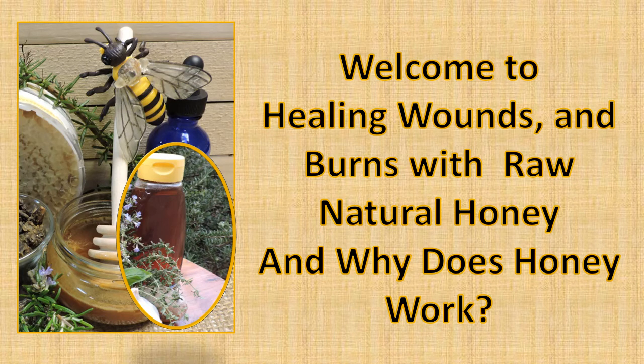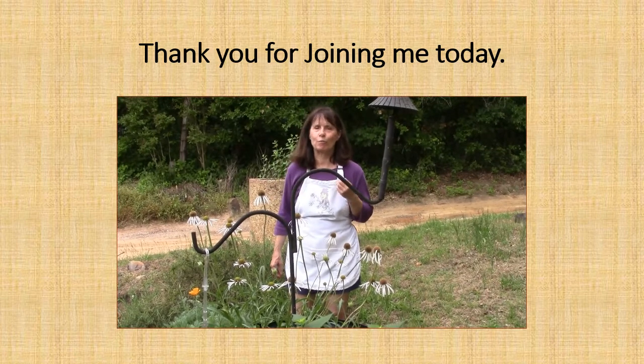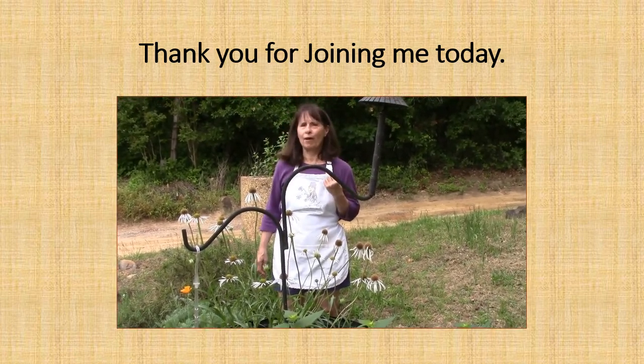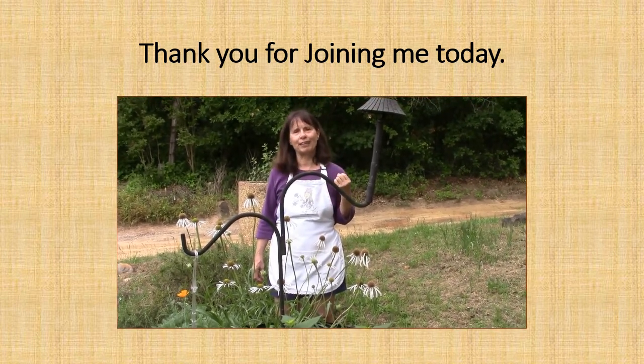Welcome to 'Healing Wounds and Burns with Raw Natural Honey — and Why Does the Honey Work?' Thank you for joining me today at Family Guide to Herbs online school. I'm Carolyn Gibson, family herbalist, organic farmer, massage therapist, and I will be your instructor and guide today.